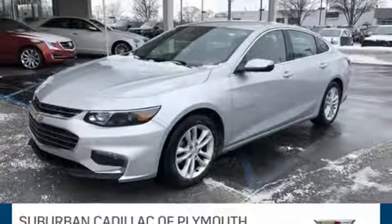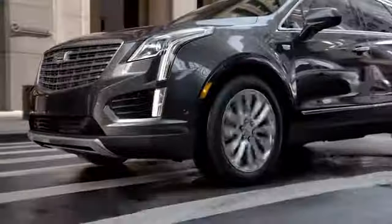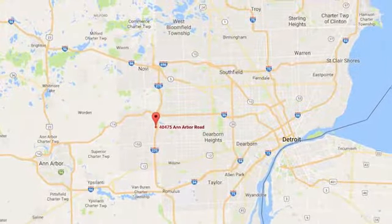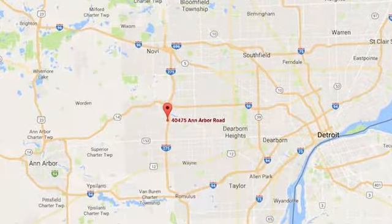See what it can do for you when you take it for a test drive. Located in Plymouth, Michigan, Suburban Cadillac of Plymouth is proud to be your Plymouth Cadillac dealership of choice. You can find our new and used dealership at 40475 Ann Arbor Road.